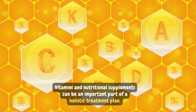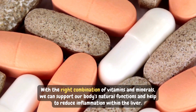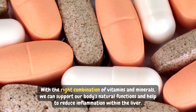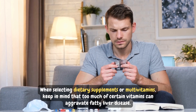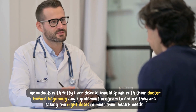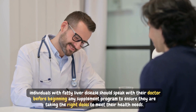In conclusion, vitamins and nutritional supplements can be an important part of a holistic treatment plan. With the right combination of vitamins and minerals, we can support our body's natural functions and help reduce inflammation within the liver. When selecting dietary supplements or multivitamins, keep in mind that too much of certain vitamins can aggravate fatty liver disease. Individuals with fatty liver disease should speak with their doctor before beginning any supplement program to ensure they are taking the right doses to meet their health needs.